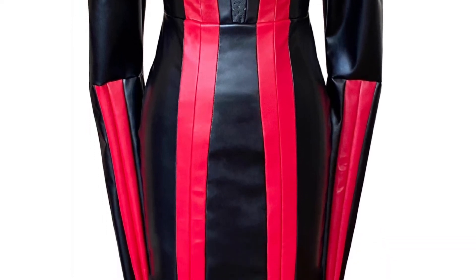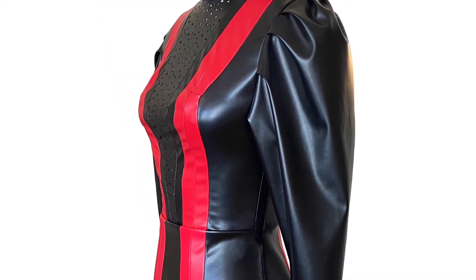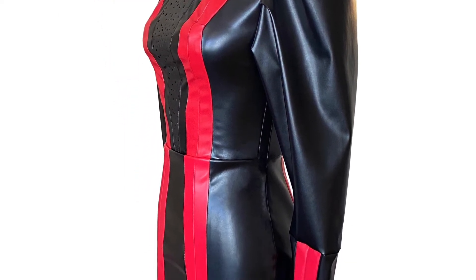It took me something like three months to work out the perfect fit and shape of this dress, but I'm 100% satisfied with it.